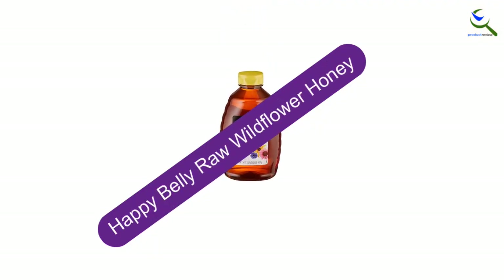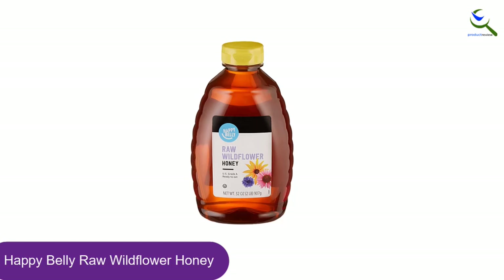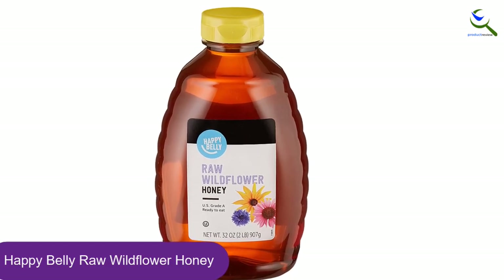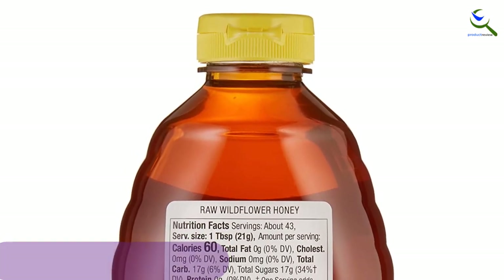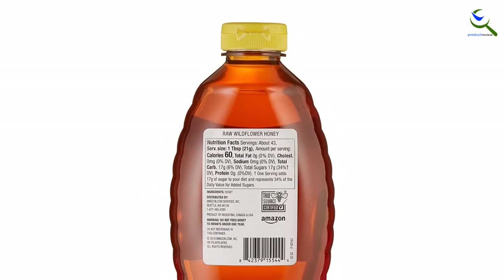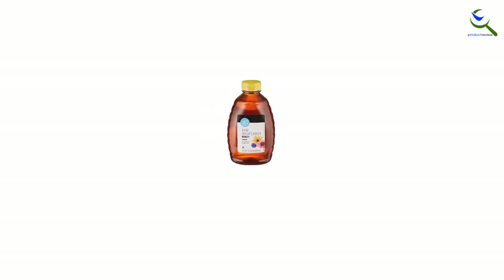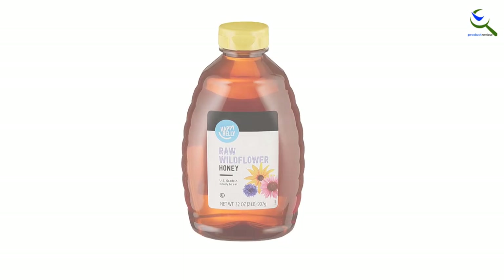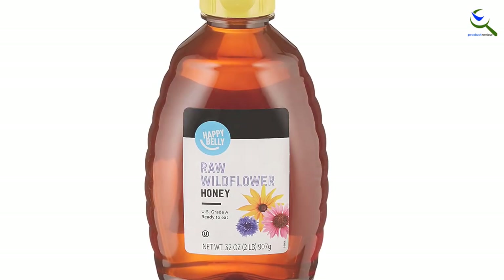At number 3, we have Happy Belly Raw Wildflower Honey. This product from Amazon's in-house brand is highly rated by reviewers for its delicious, buttery taste. Wildflower honey is usually a bit darker in color than clover honey and has a deeper, more floral taste. Customers swear by this raw wildflower honey's delicious flavor — even kids love it. Drizzle it on your morning toast or oatmeal for added natural sweetness. Store at room temperature, do not refrigerate. Raw honey may naturally crystallize before the best-by date; soak the bottle in a hot water bath to liquefy. Do not microwave the container.